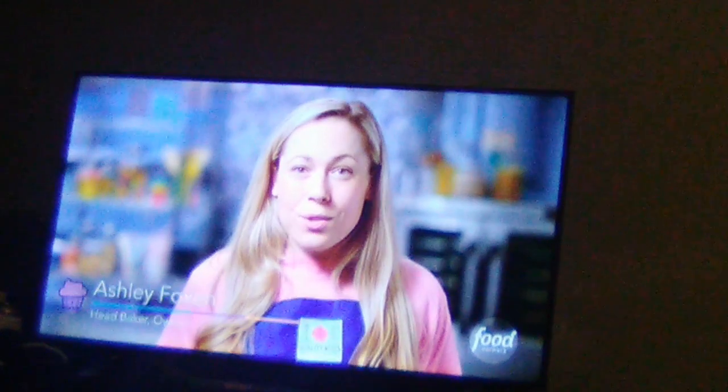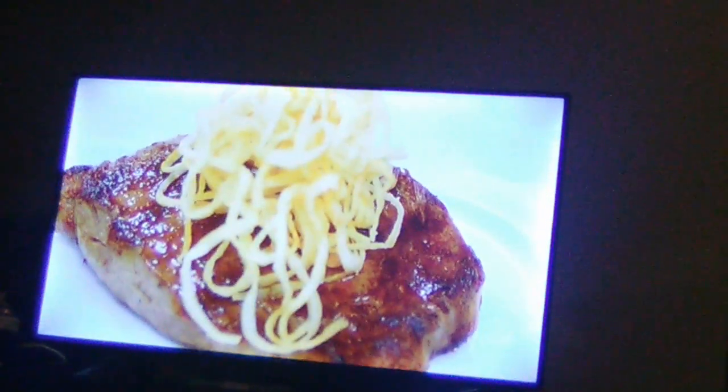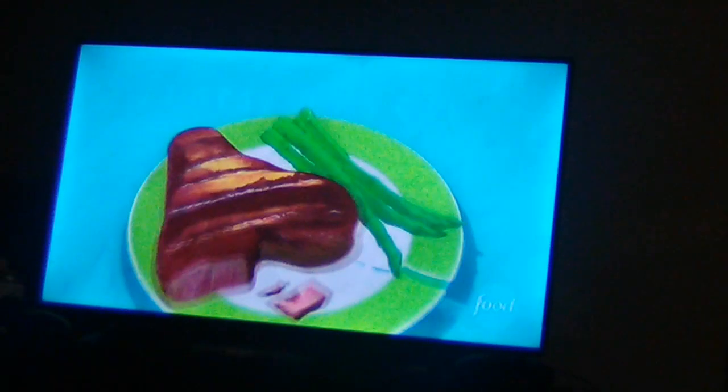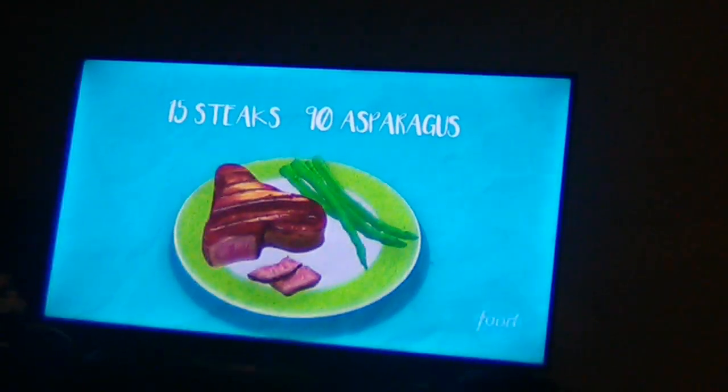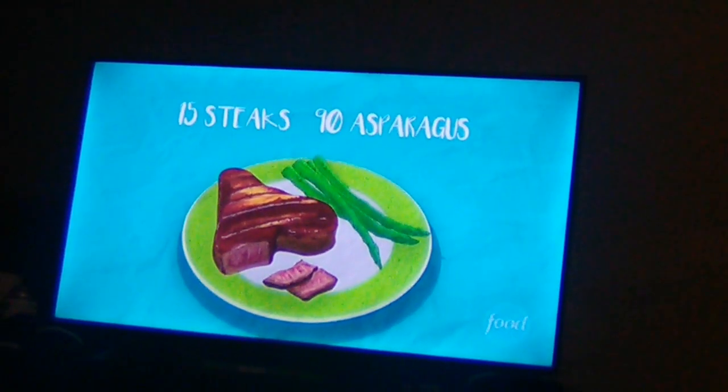We got a call from Delmonico's, one of New York's most iconic steakhouses. And no surprise, they want us to make steak cupcakes for a very special birthday party. For the dinner party at Delmonico's, we need to make 15 steak cupcakes and 90 asparagus total.